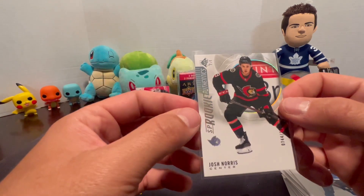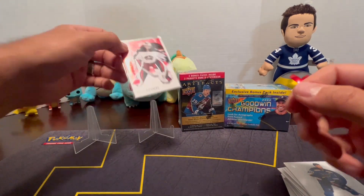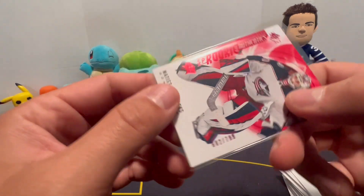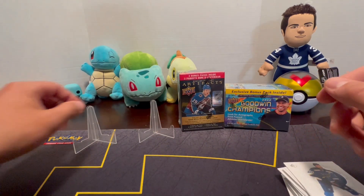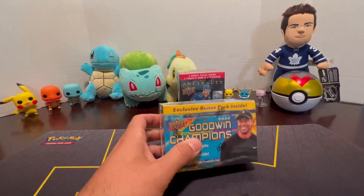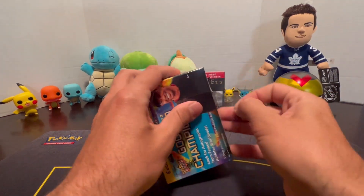The Josh Norris SP Rookie numbered 744 out of 1299, and we had the Matias - Tlenovič, sorry I don't know the name - 602 out of 799. Alright guys, we're going to go into something different. We're going to crack into the Goodwin Champions and we'll save the 21-22 Artifacts for last. Hopefully in the Goodwin Champions we get something neat - a relic card, an autograph.